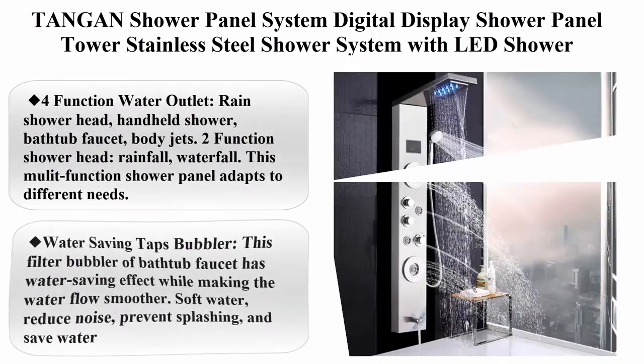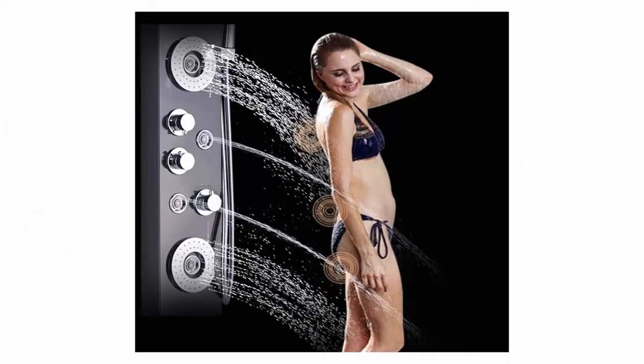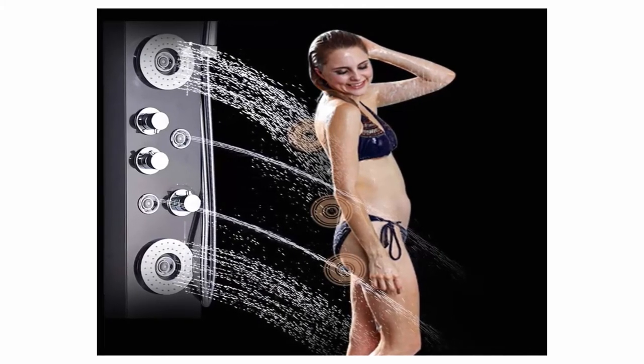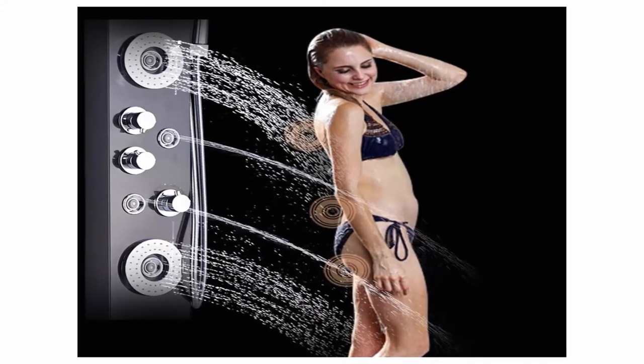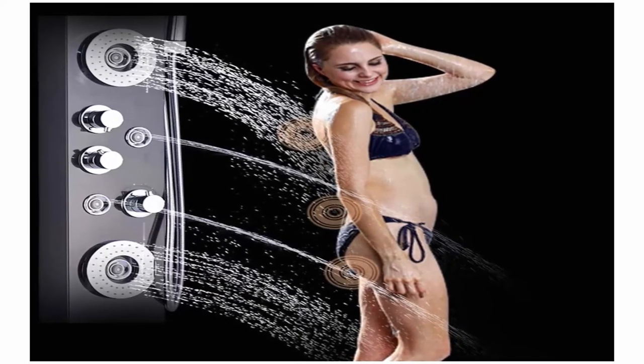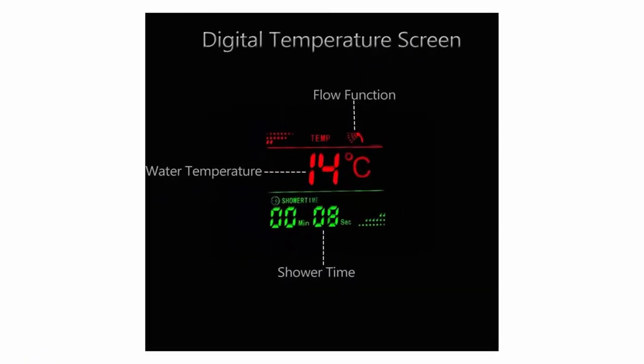Top 6: Tangan shower panel system with digital display, stainless steel construction, LED shower head, brushed nickel. Four-function water outlet: rain shower head, handheld shower, bathtub faucet, and body jets. Two-function shower head: rainfall and waterfall. This new lit-function shower panel adapts to different needs.